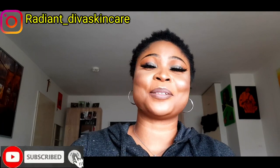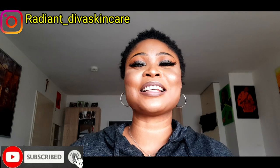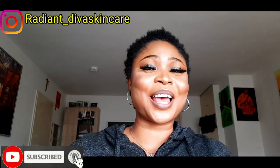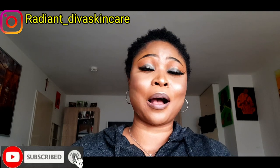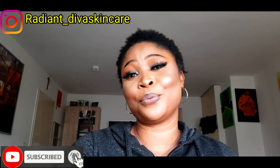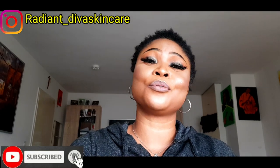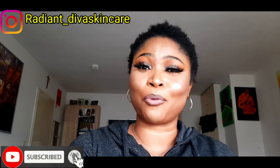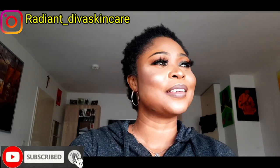Hi, welcome back to my YouTube channel. Today I'm going to be sharing with you some creams that you can use to clear out your pimples, some creams you can use to treat acne, and you can also formulate them if you want to sell.